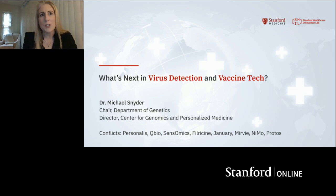His laboratory study was the first to perform a large-scale functional genomics project in any organism, and has launched many technologies in genomics and proteomics that have been used for characterizing genomes, proteomes, and regulatory networks. Dr. Snyder received his PhD training at the California Institute of Technology and carried out post-doctoral training at Stanford University. Thank you all for being here, and I'll now pass it over to Professor Snyder.